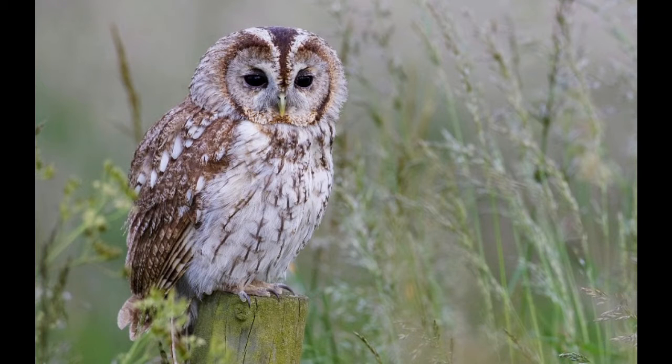I did this last year and they are more active during October and November — that's when we heard the most calls. It would be really interesting to compare that and see what time our young are actually leaving the nest.